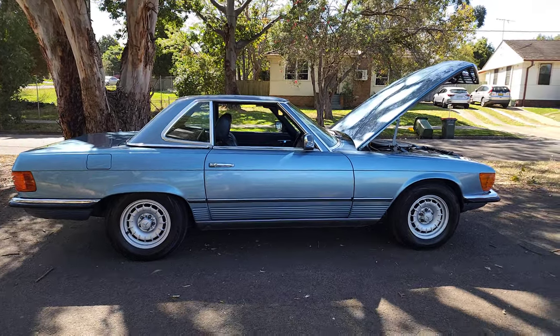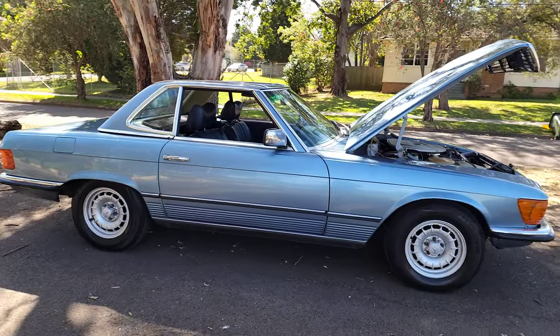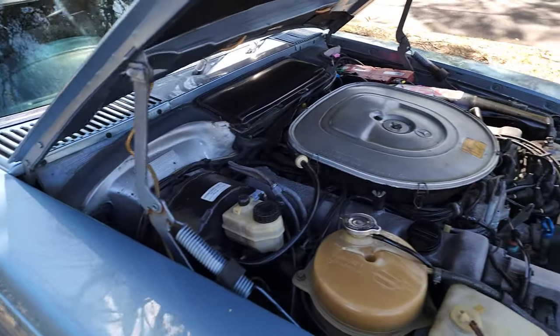Good afternoon ladies and gentlemen, it's Richard Simons here at the Old Timer Centre in Rydalmere. This is a gorgeous car — a 1977 Australian delivered Mercedes-Benz 450SL convertible.